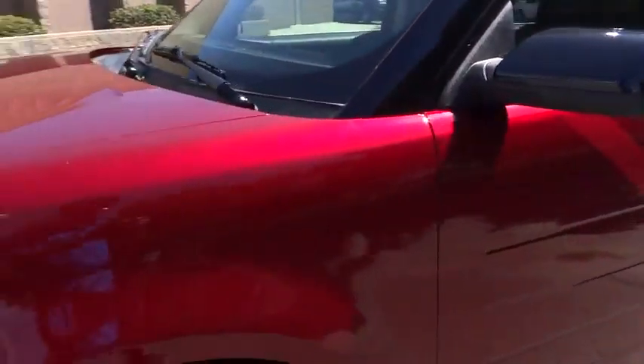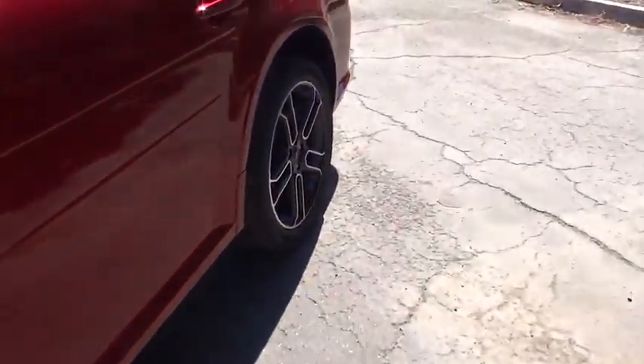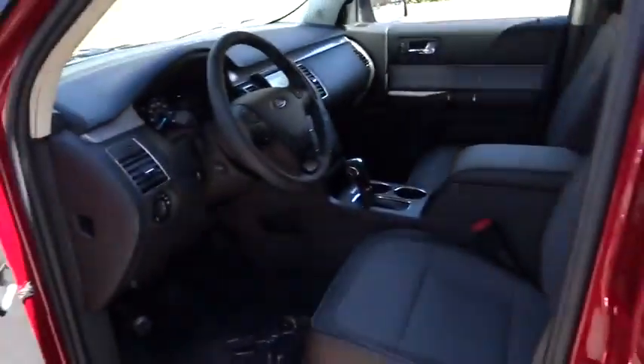PPO floor mats, FWD, AM-FM stereo radio, climate control, universal garage door opener, rear defrost.